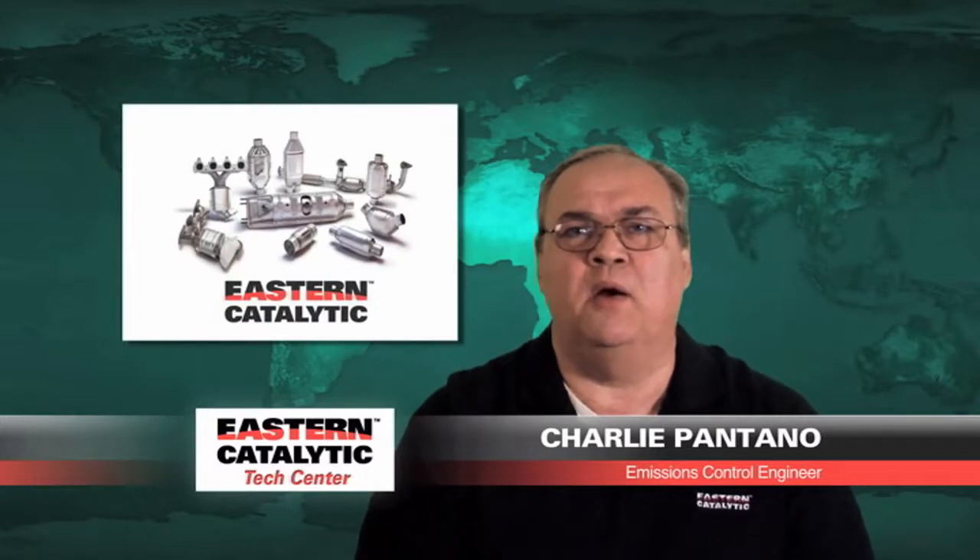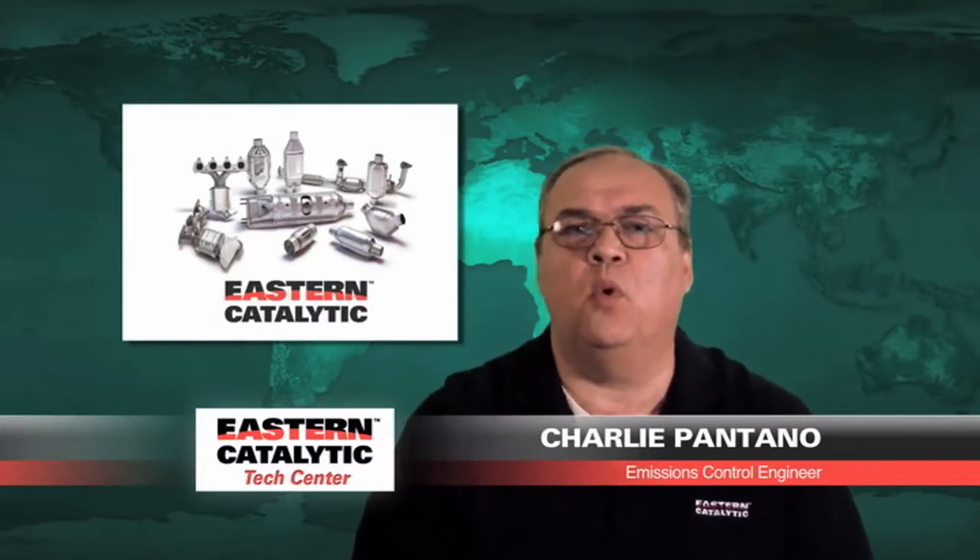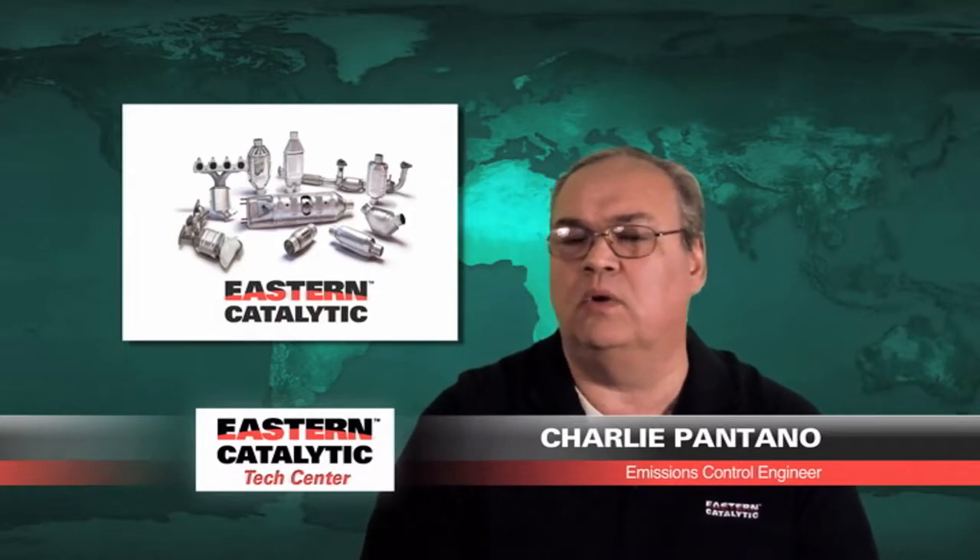Hi, this is Charlie Pantano. I'm the emissions control engineer for Eastern Manufacturing — some of you may know us as Eastern Catalytic. Today we're going to talk to you about some questions that we see or hear on our tech line, and also receive from installers around the country.